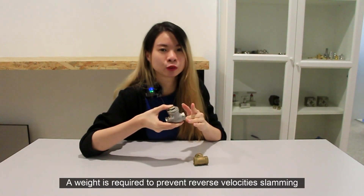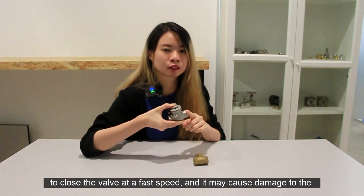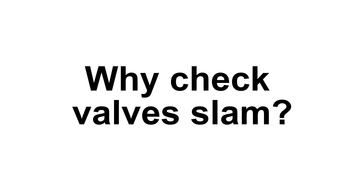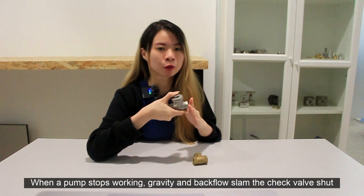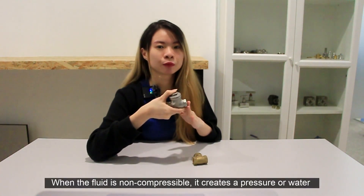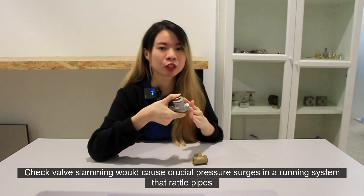A way is required to prevent reverse flow velocities from slamming the disc into the valve seat. This is because gravity is insufficient to close the valve at a fast enough speed, and it may cause damage to the seat, seals, and the surrounding pipeline system. A check valve relies on gravity and the reverse flow to close properly. Check valve slamming frequently occurs during pump shutdown. When the pump stops working, gravity and the reverse flow slam the check valve shut. When the fluid is non-compressible, it creates a pressure or water hammer wave. The fluid continues to flow back and forth until friction losses cause the wave to dissolve. Check valve slamming can cause a critical pressure surge in a running system that can rupture pipes and damage other equipment.